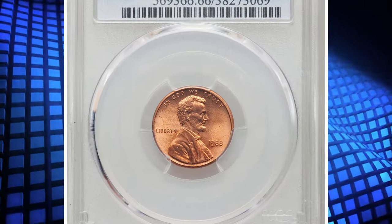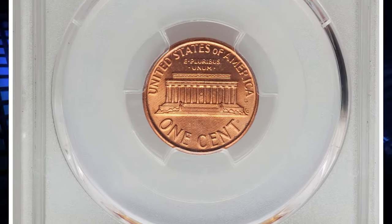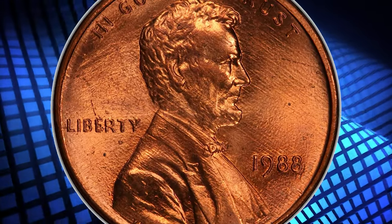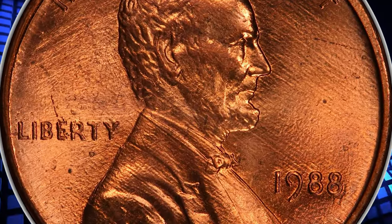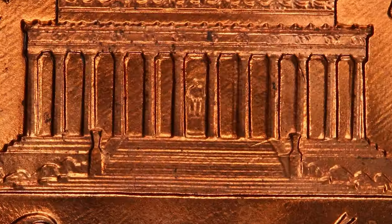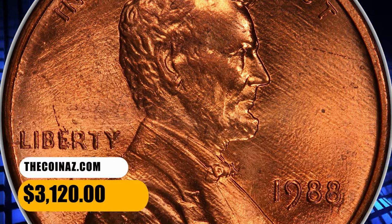Number 3. Here is a 1988 Lincoln cent with double die obverse, graded Mint State 66 RD by PCGS. The die doubling is most obvious on Lincoln's ear, with the lobe duplicated south of the primary ear. This is the only attributed example of the variety at PCGS in a red holder. It was sold for $3,120.